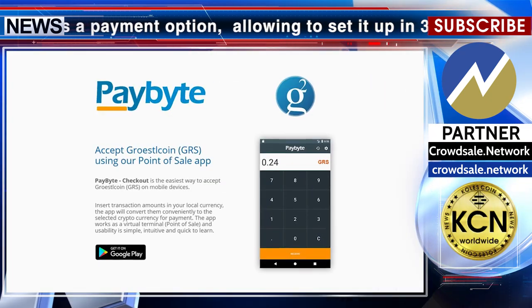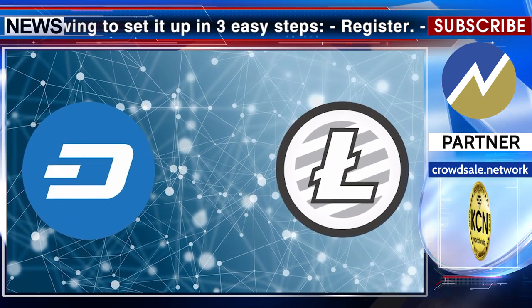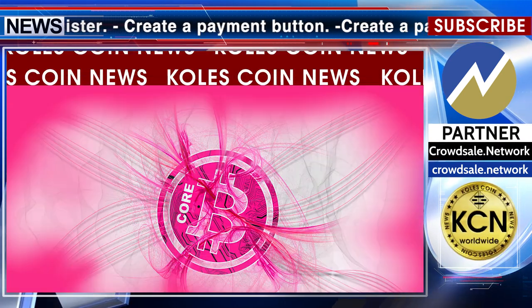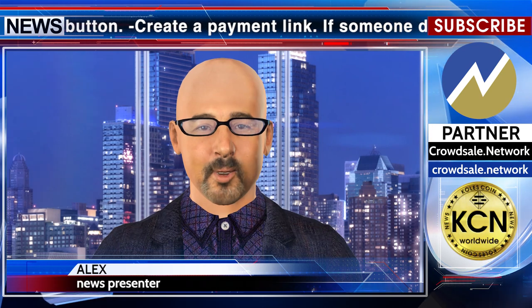Paybite takes a monthly fixed fee. It accepts Bitcoin, Bitcoin Cash, Litecoin, Dash, Bitcoin Gold, DigiByte, Groestlcoin, and Bitcore from your customers. Paybite Checkout is the easiest way to accept crypto on mobile devices — insert transaction amounts in your local currency.